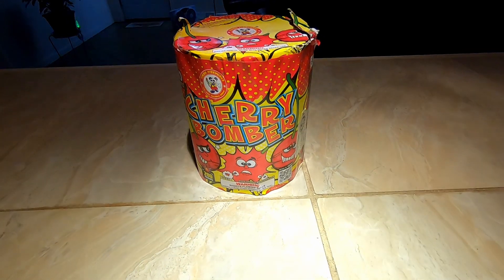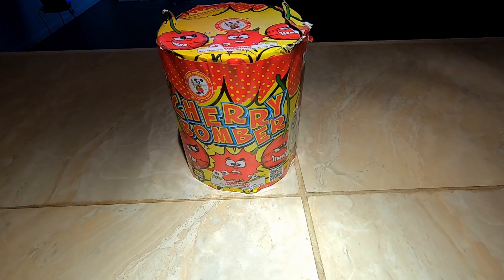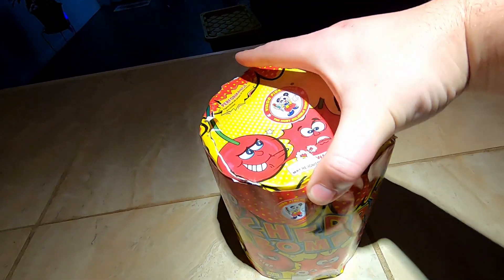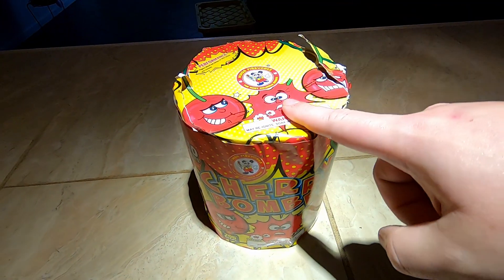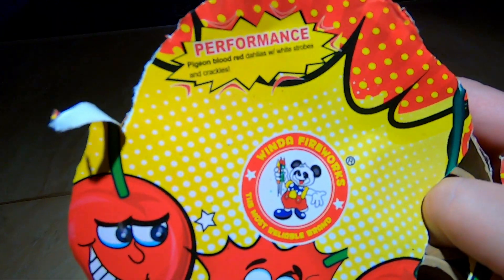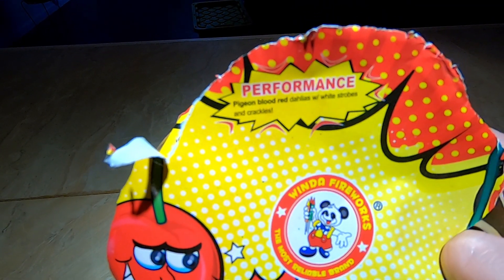What's up pyros, today we're gonna take a look at a decent sized 200 gram 10 shot cake by Winda Fireworks called Cherry Bomber. As we can kind of see here, it's just a typical cylindrical 200 gram 10 shot cake. The performance listed on top shows pigeon blood red dahlias with white strobes and crackles.